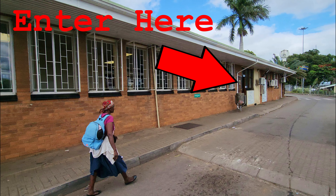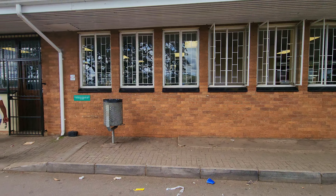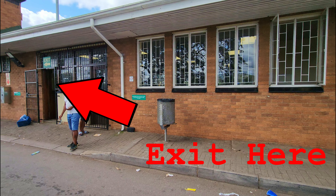On the South African side, when the passport is stamped, always check that the date is correct. If it's not, ask them to correct it.